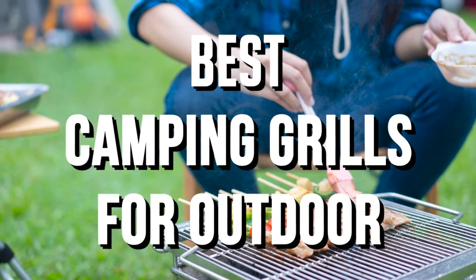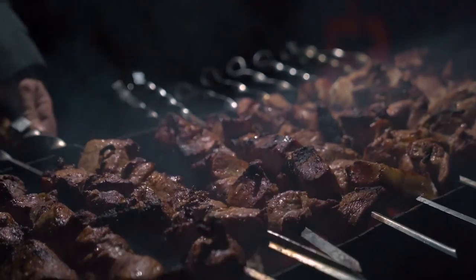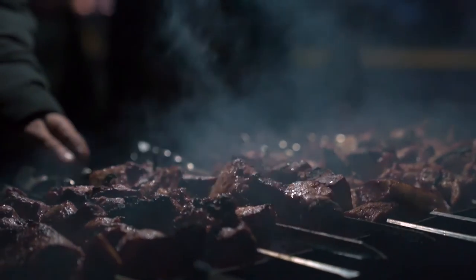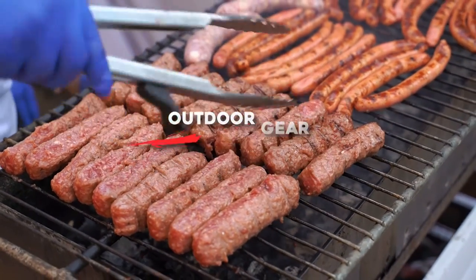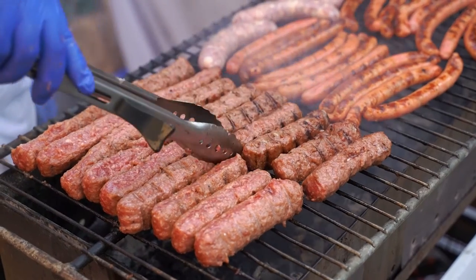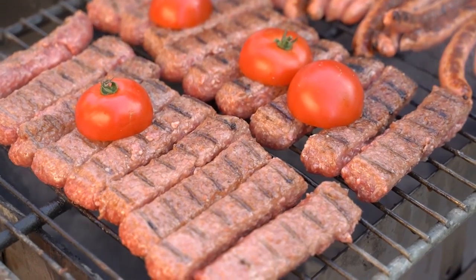Best camping grills for your outdoor adventures. Before you pack up for your next trip into the great outdoors, you definitely want to make sure you've got a portable grill that can handle the elements and help you churn out a delicious camping-friendly meal. Whether you're car or RV camping, tailgating, or backpacking, you want a lightweight, space-efficient, and easily transportable grill for easy cooking.